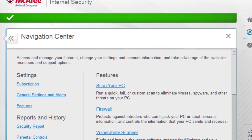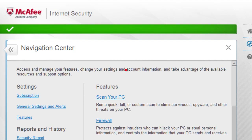The product's network map lets you monitor and manage other McAfee installations on your network. McAfee's Site Advisor browser plugin rates websites you visit and also marks up links and search results.